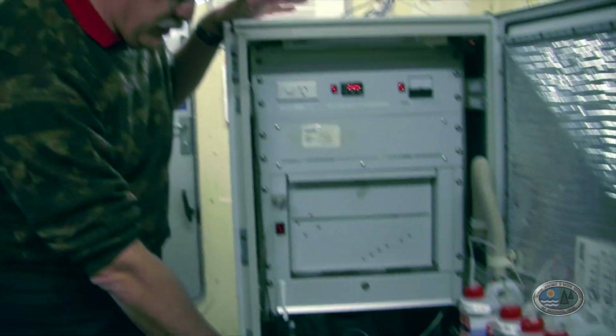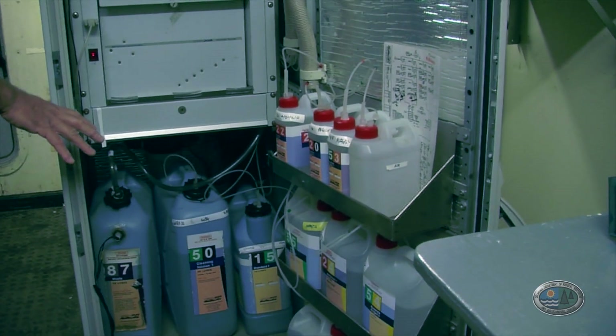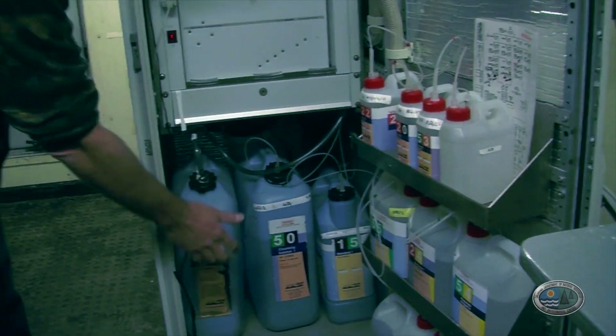The instrument is called an Aqualab. It's made by a company in Australia called Greenspan Analytical, and it was designed by a chemist to do routine water analysis at a high frequency — higher than you can achieve by just sitting there taking a sample by yourself. What you can see is all the reagent storage, which is the chemical storage, and the waste storage down here.